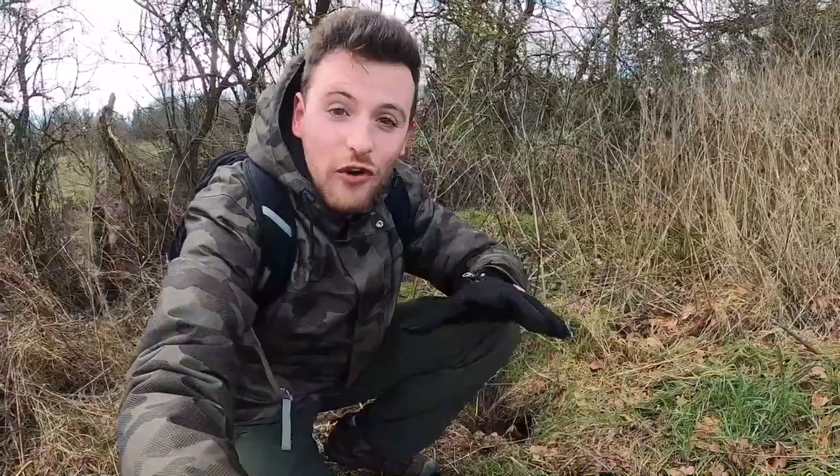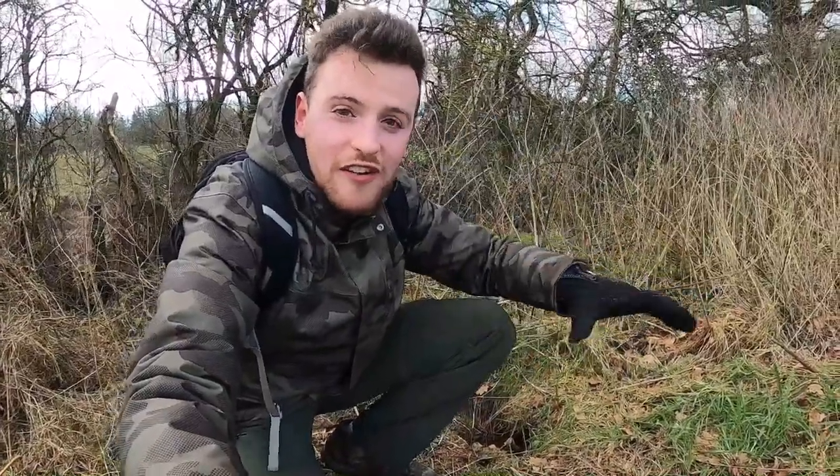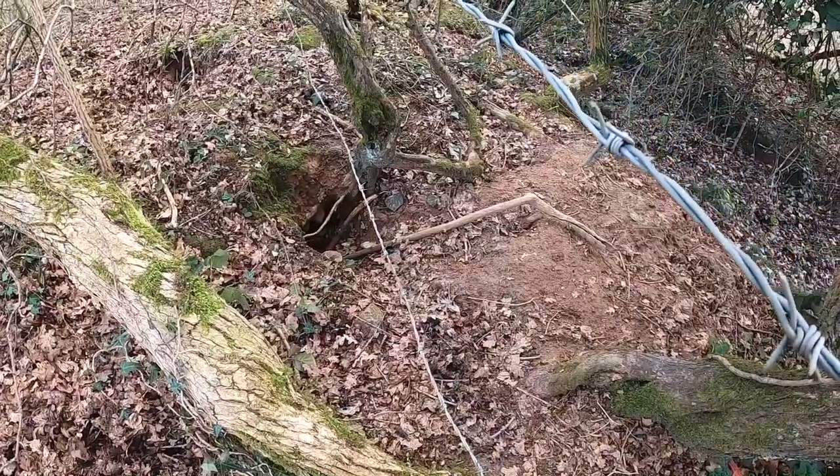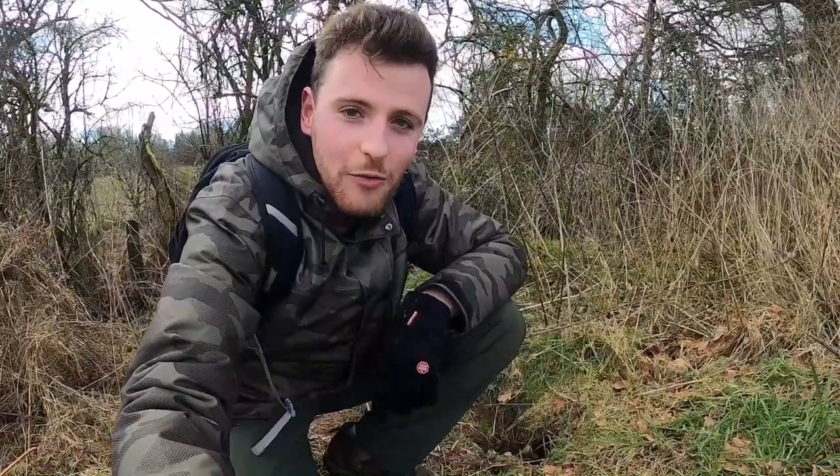Bingo! I can't believe it. I'm so chuffed because I followed all of those trails, all those tracks, all those signs in the woodland and in the field. And I've stumbled across what I would describe as a badger hotel - there are holes everywhere. So I'm going to check them out, see if there's any that are particularly active, and then I think it might be time to deploy my trail camera.